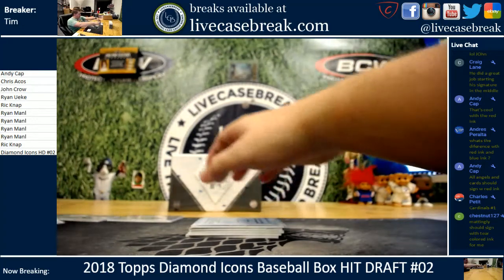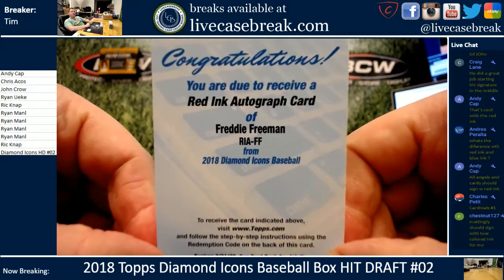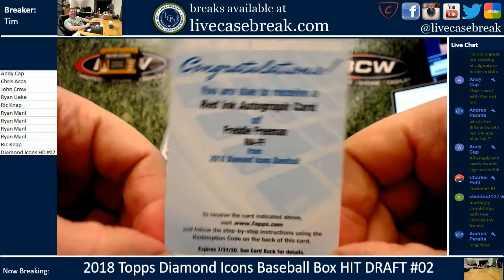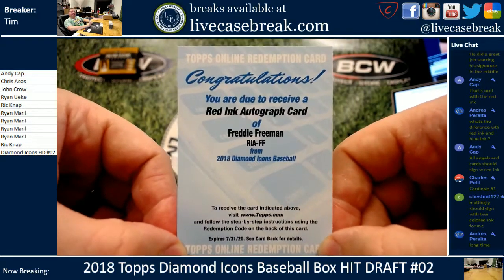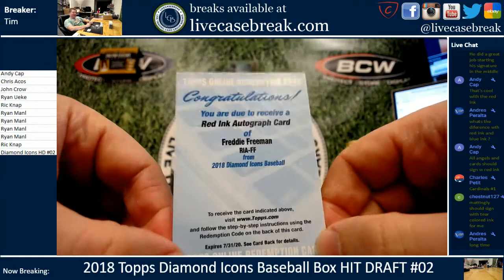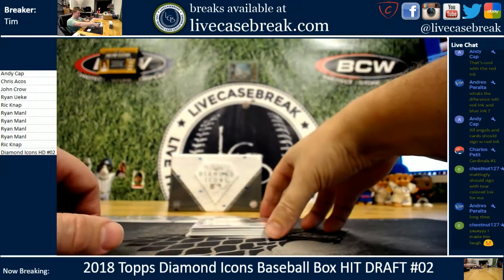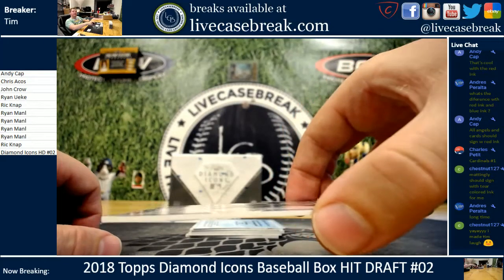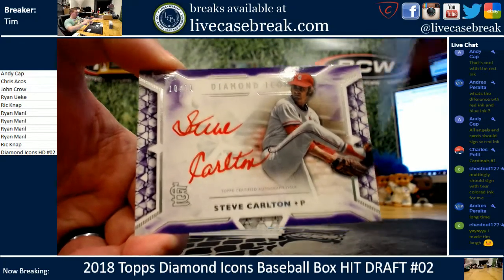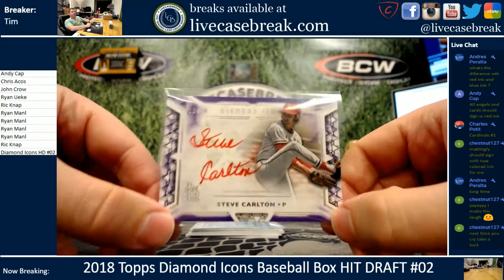First redemption — red ink base auto out of 25, Freddie Freeman. So Freeman red ink, should be out of 25. Next card up: Steve Carlton out of ten. Another red ink, purple parallel. Nice stuff.